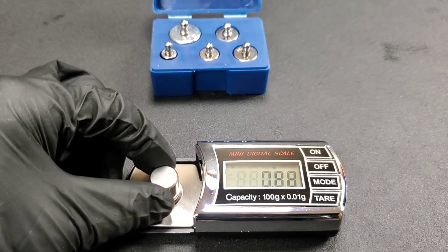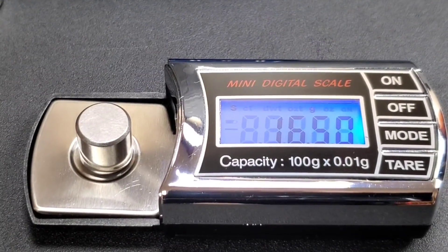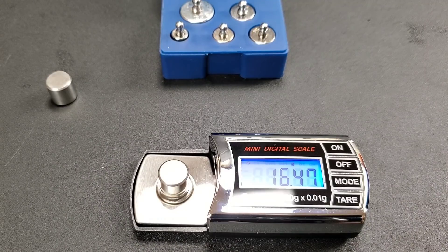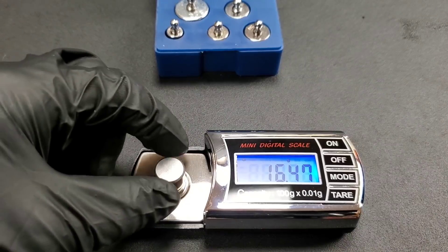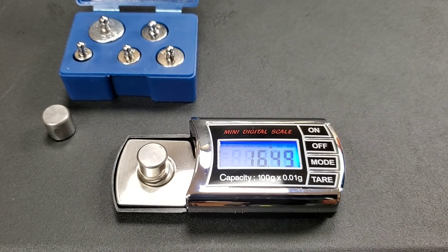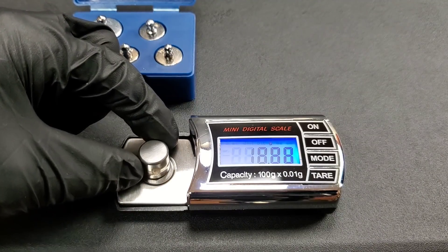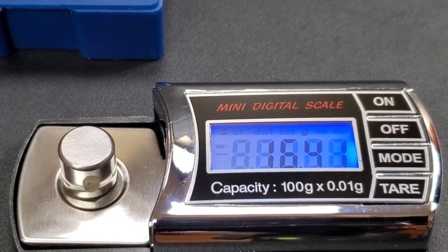I always check the accuracy of the scale using the calibration weights. We start by weighing the Mobile One bearing before the test: 16.50 grams. The MAG-1 bearing weighs in at 16.47 grams before the test. After the test, the Mobile One bearing is 16.49 grams — a loss of 0.01 grams. The MAG-1 bearing after the test weighs 16.41 grams.